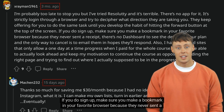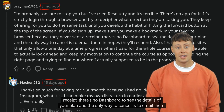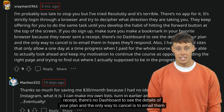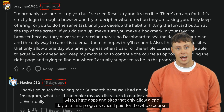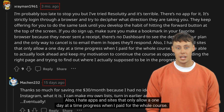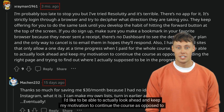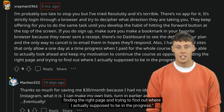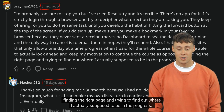If you do sign up, make sure you make a bookmark in your favorite browser because they never sent a receipt, there's no dashboard to see the details of your plan, and the only way to cancel is to email them in hopes they'll respond. Also, I hate apps and sites that only allow a one-day-at-a-time progress when I paid for the whole course. I like to be able to look ahead and keep my motivation to continue the course, as opposed to finding the right page and trying to find out where I'm actually supposed to be in the progress.